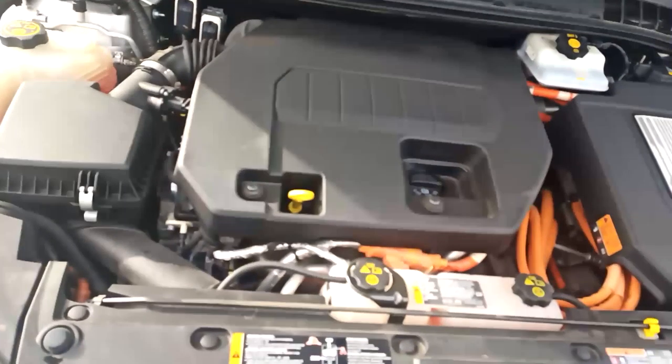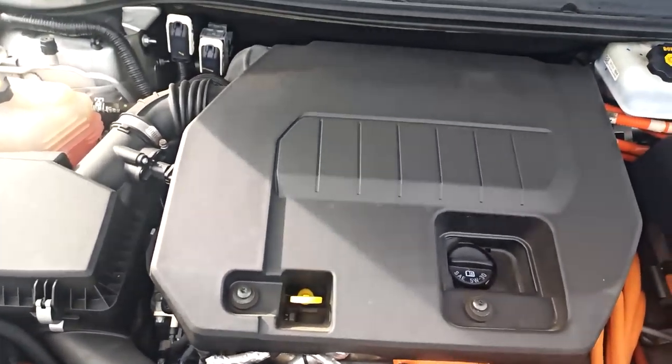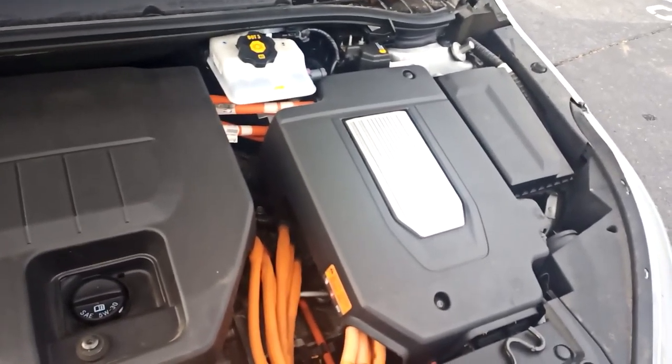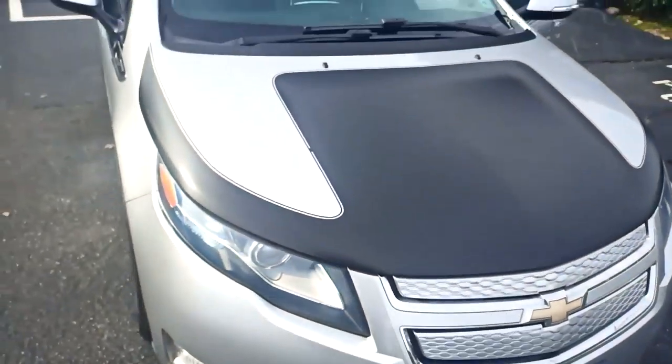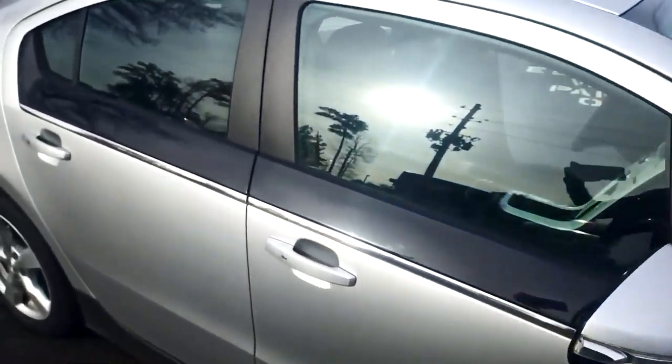It has a 1.4-liter range-extending gas motor alongside the electric unit. From what I gather and have read on the forums, you should expect about 30 miles of pure electric until the gas motor kicks in to replenish that battery.